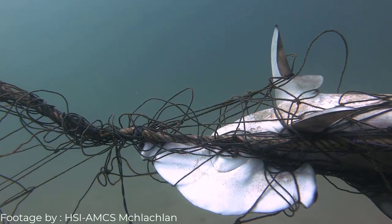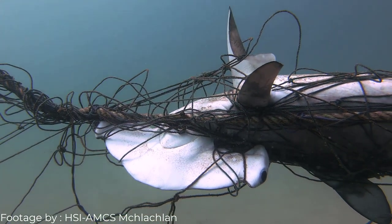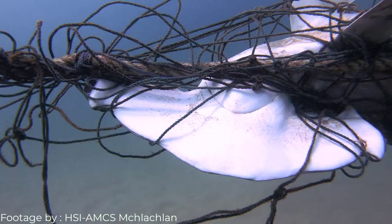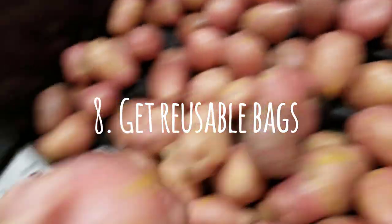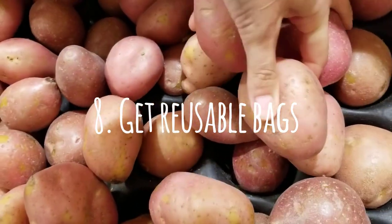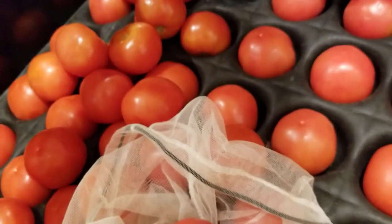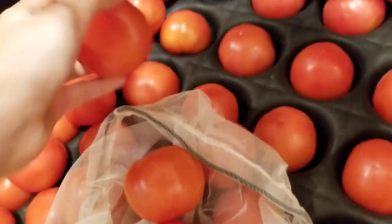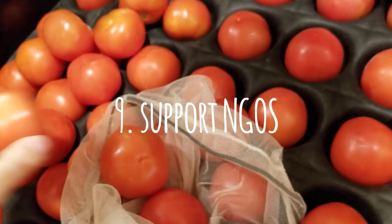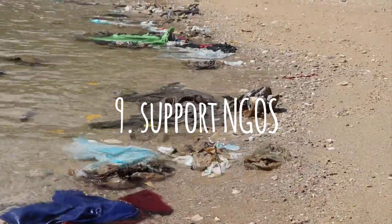Number eight: cut out those plastic bags. This is an easy one that we've all probably already done. Get reusable bags — you can make your own canvas bags, use reusable ones, use cardboard boxes, or just use cloth bags. There are so many alternatives to plastic bags that do not have to end up in our oceans.